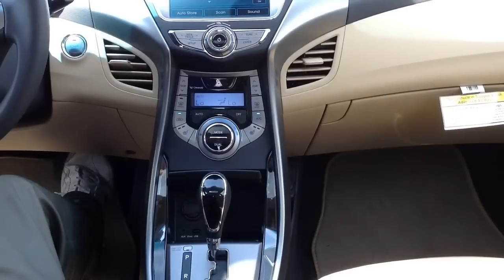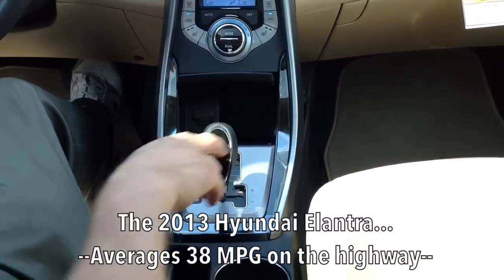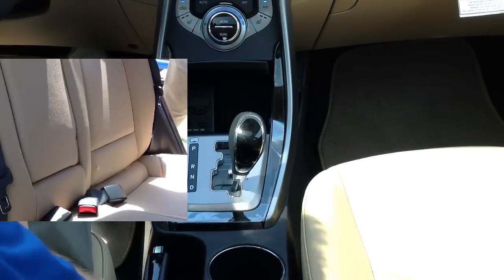In order to give you the absolute best gas mileage, this vehicle has a six-speed automatic transmission with the Shiftronic mode, so I can pop it into manual mode and shift gears manually for more spirited driving.